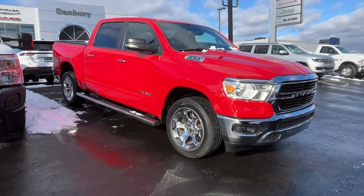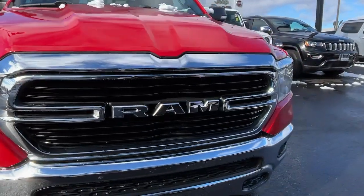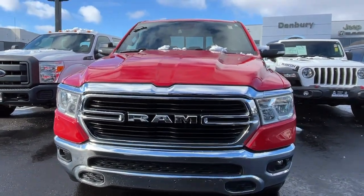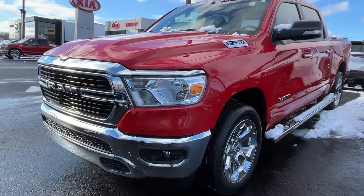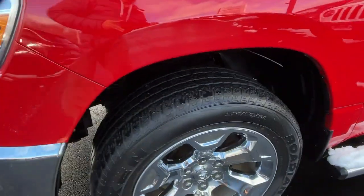Picture yourself in the 2019 Ram 1500. With less than 40,000 miles on the odometer, this vehicle stands out from the rest. The Ram 1500 strikes the perfect balance between tough strength and passenger comfort. Its fuel efficiency, impressive towing capacity, and safety features make it your go-to vehicle.